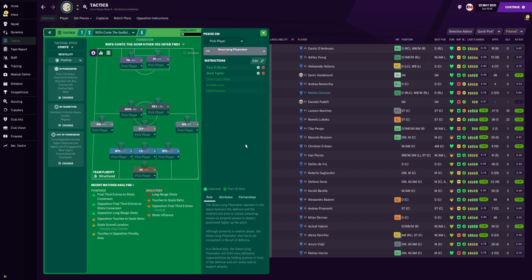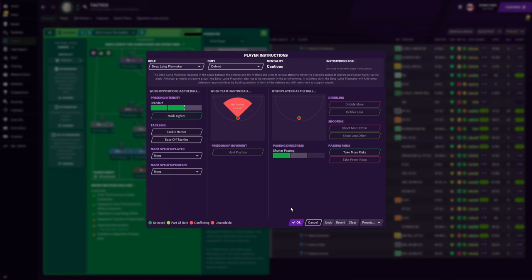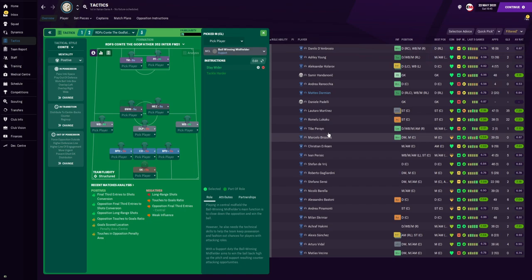In central midfield, for our Marcelo Brozovic role we are using the deep-lying playmaker on the defend duty, instructed to pass it shorter to maintain possession and also mark tighter. You can add take more risk to try and break the line, but when I did use that instruction his pass percentage went down and it affected our build-up play, which is why I'm not using it. Next to him is the ball-winning midfielder where Arturo Vidal would play — instructed to stay wider in possession to help with our overload on each flank. His central midfield partner, the Mezzala, is already instructed to stay wider, helping out the wing-back on the right side. Both wing-backs can ball-carry further up the pitch while both central midfielders operate in wider areas to create an overload, then the wing-back plays it back into central midfield for a switch of play.